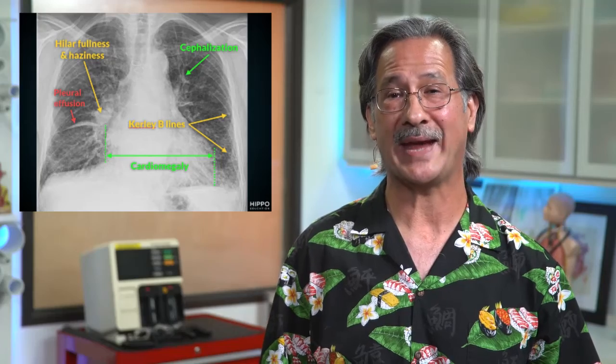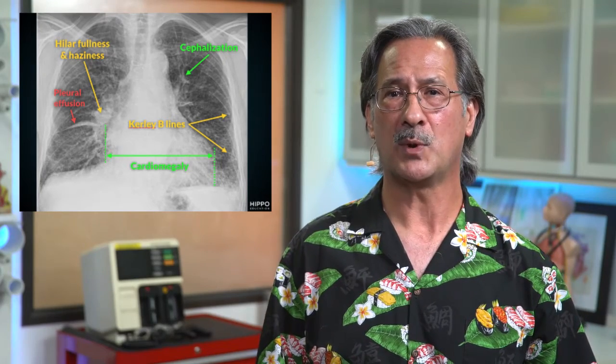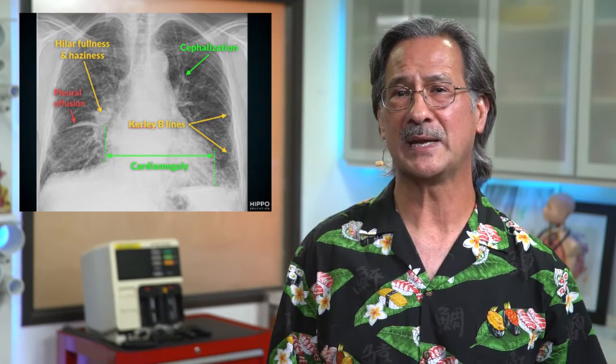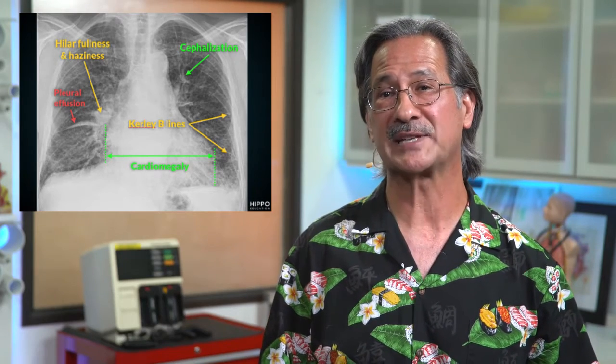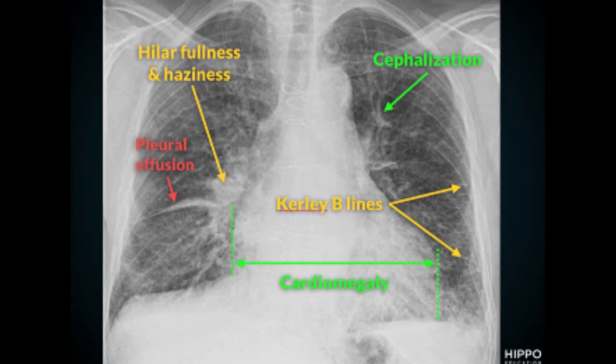This is, of course, the upright posterior anterior chest x-ray study. The items labeled in green represent stage 1 heart failure, or the vascular redistribution phase. We see cardiomegaly — we measure from the right heart border to the left heart border, and if that distance is greater than 50% of the transthoracic diameter, that qualifies as cardiomegaly.